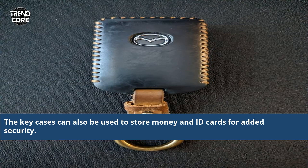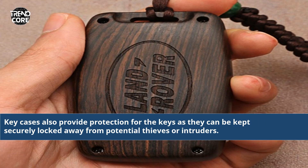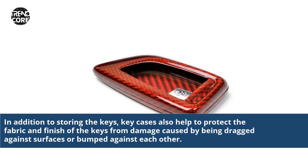Key cases can also be used to store money and ID cards for added security. They also provide protection for the keys as they can be kept securely locked away from potential thieves or intruders. In addition, key cases help protect the fabric and finish of the keys from damage caused by being dragged against surfaces or bumped against each other.